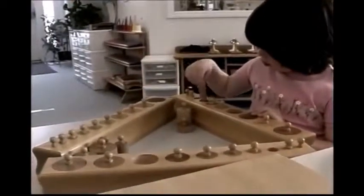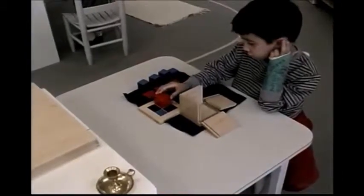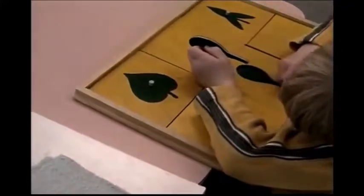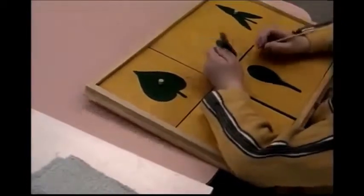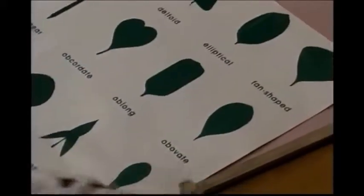Many sensorial materials are used to lay the basis for abstract mathematical concepts and to continue to develop the small muscle coordination necessary for learning to write. The sensorial materials also develop vocabulary for geometry and for an understanding of botanical classification.